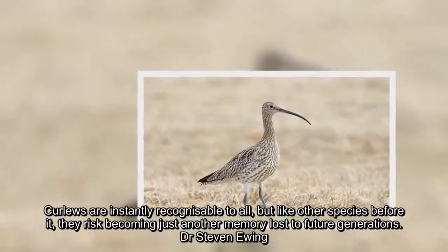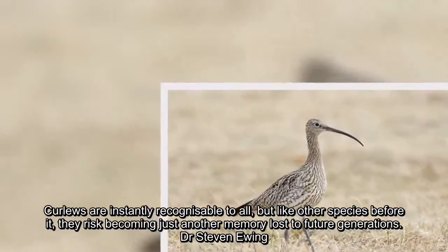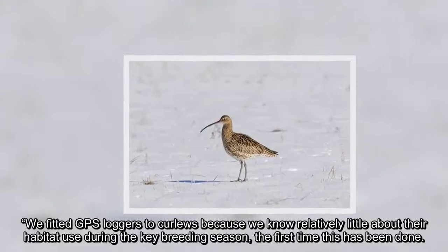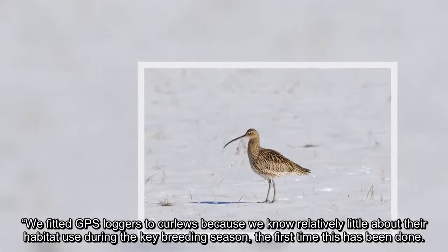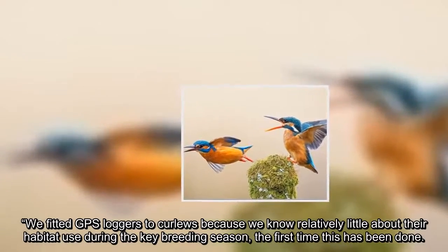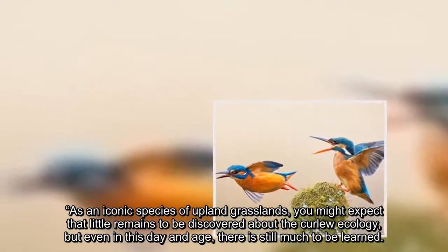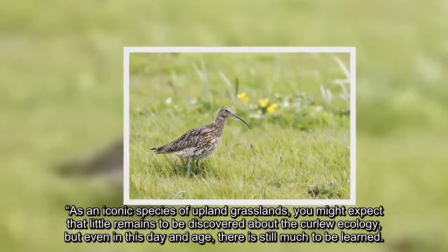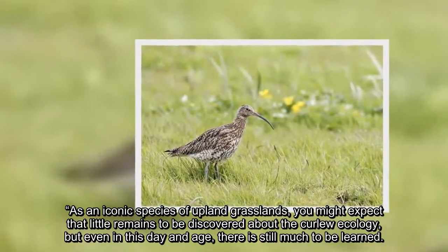Dr. Steven Ewing said: We fitted GPS loggers to Curlews because we know relatively little about their habitat use during the key breeding season — the first time this has been done. As an iconic species of upland grasslands, you might expect that little remains to be discovered about Curlew ecology, but even in this day and age, there is still much to be learned.